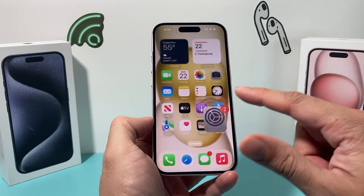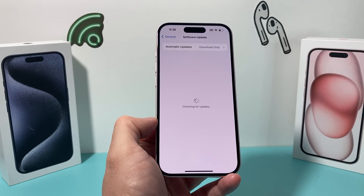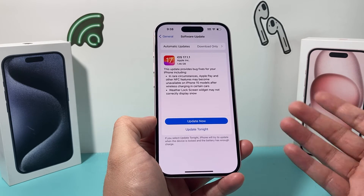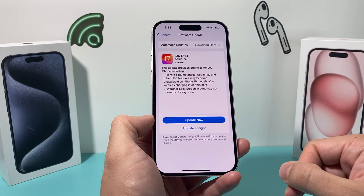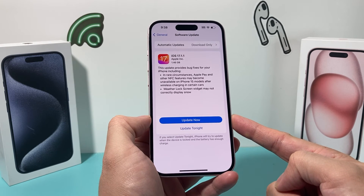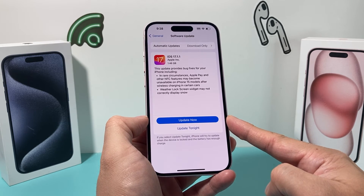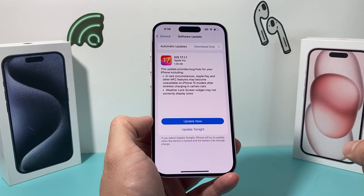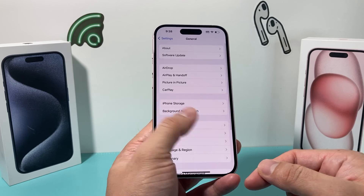Lastly, after you've done all that, ensure that your phone is up to date with the latest software update by going to Settings, General, Software Update. If there's an update available, it'll show up here. A previous update might have caused issues or glitches and Apple may have pushed out another update to fix those. Give yourself about half an hour to 45 minutes for the update to happen successfully. Make sure you're connected to Wi-Fi or strong cellular data, and your phone is at least 50% charged or connected to a charger during the update.